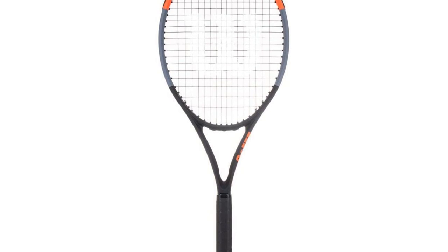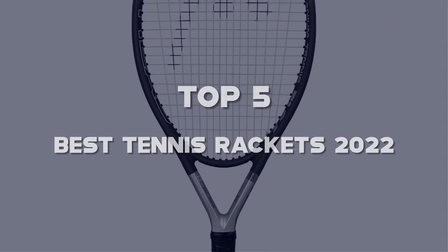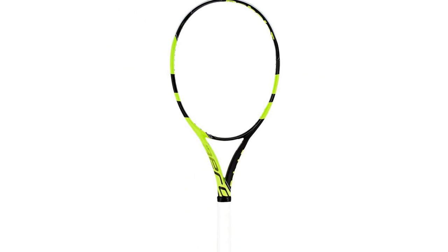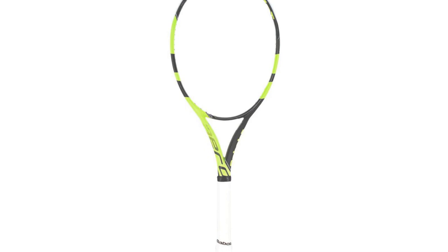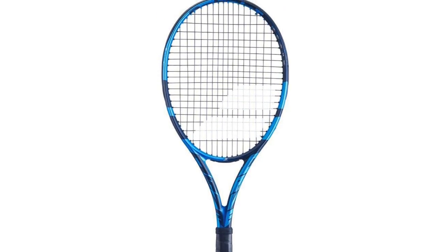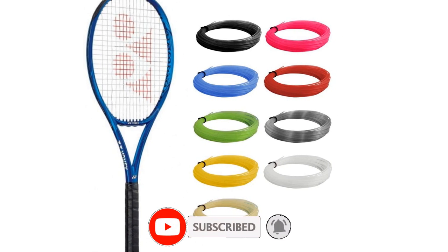Hello guys, I've made the list of the top 5 best tennis rackets 2022 that are available on the market. I made this list based on my research. If you would like to see additional information and updated prices, be sure to check out the description below and subscribe to get more reviews. Let's get started with the video.